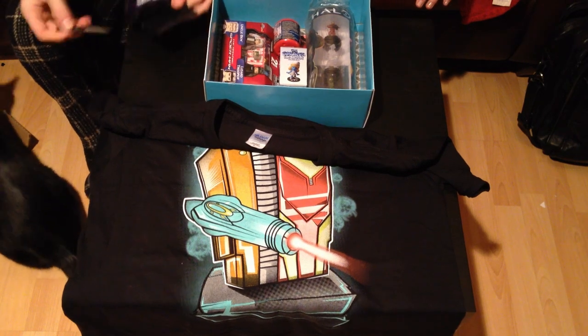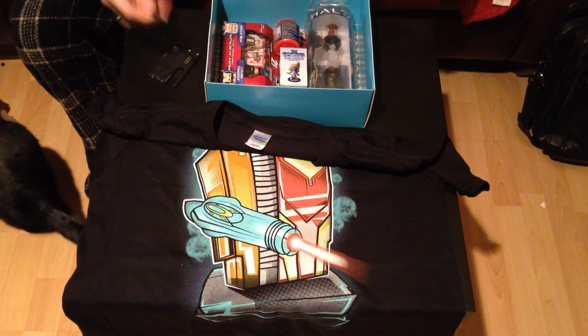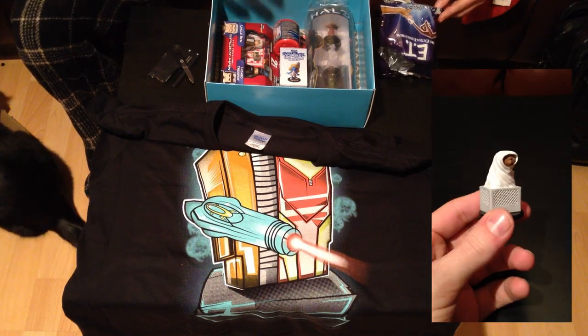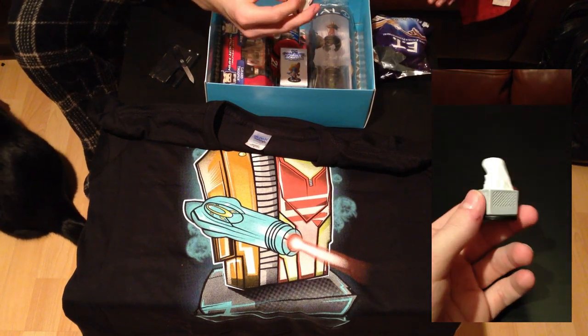E.T. — The Extra-Terrestrial. It's a little E.T. figurine in his little blanket.